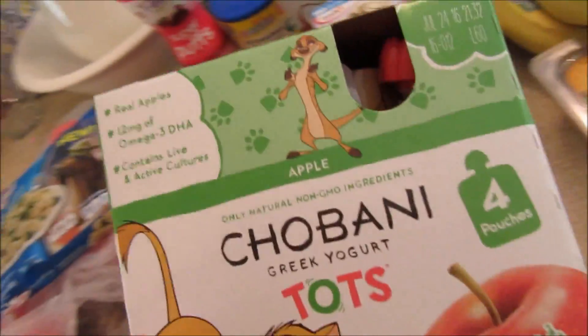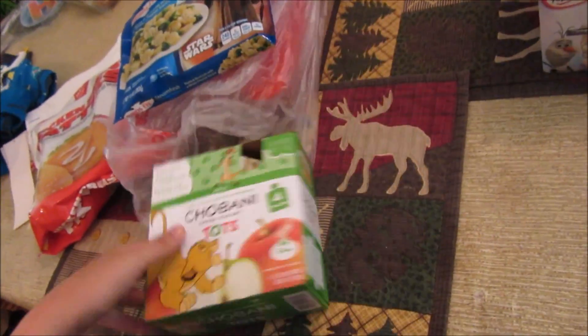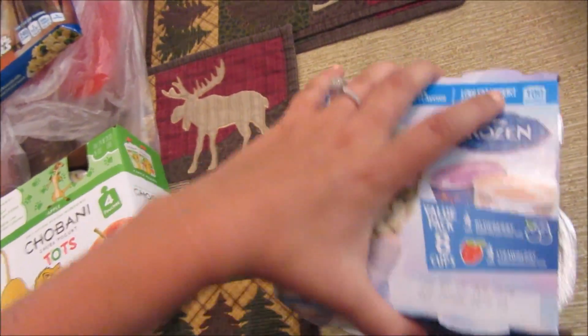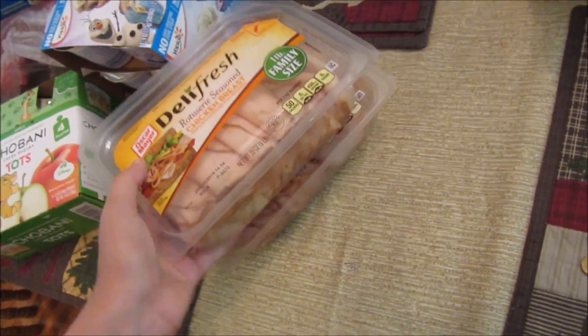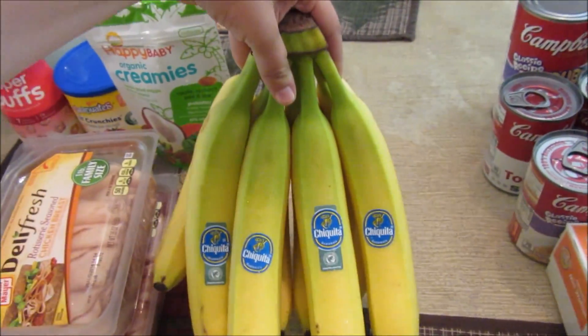We got some Chobani Greek Yogurt for Tots — these are also for Noah for camping. We got these Yoplait yogurts for the kids, mostly for Maya. We got some honey smoked turkey breast and rotisserie seasoned chicken breast, and we picked up some bananas.